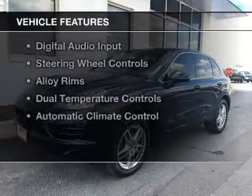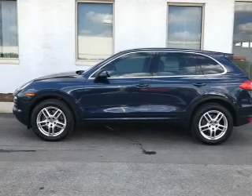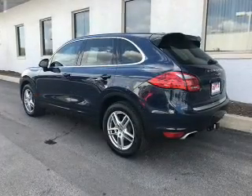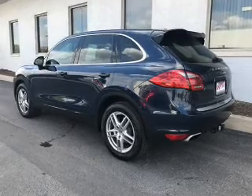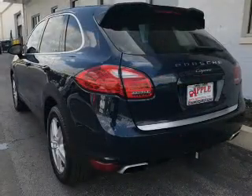The features include electric trunk, leather seats, a home link system, Bluetooth connectivity, Sirius XM satellite radio, digital audio input, steering wheel controls, alloy rims, dual temperature controls, and automatic climate control.